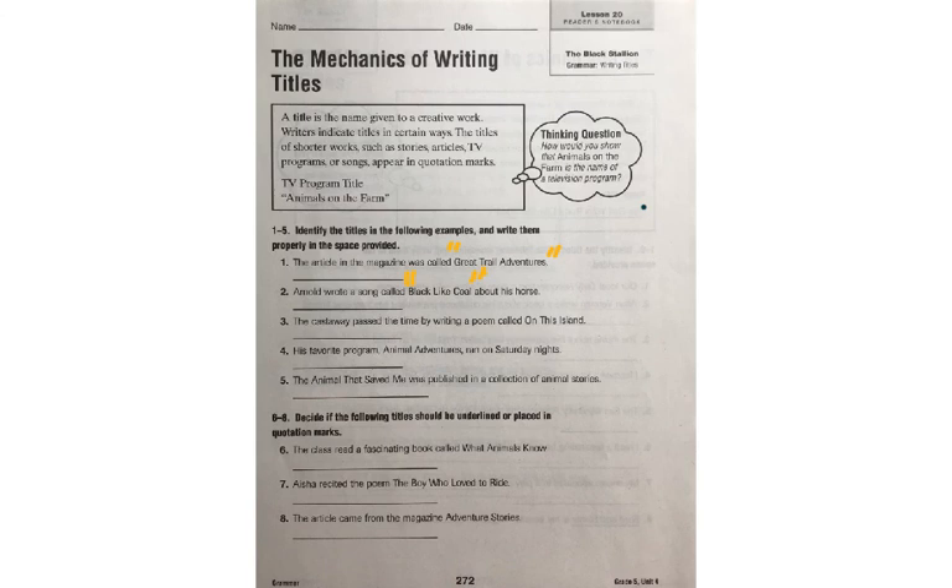You can go ahead and complete 3, 4, and 5 on your own. In 6 through 9, decide if the following titles should be underlined or placed in quotation marks. Number 6 says: the class read a fascinating book called What Animals Know. We know that books were on our first page, and that's something that we need to underline. What Animals Know. We need a period at the end.